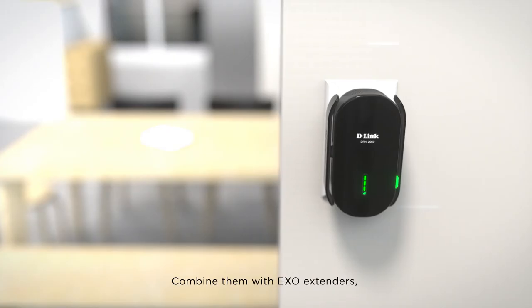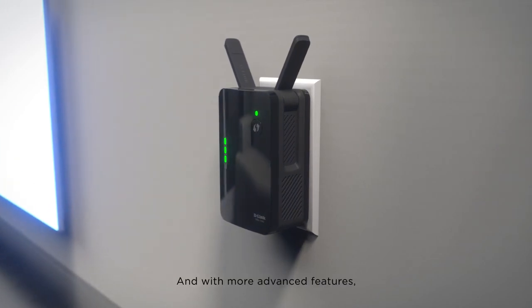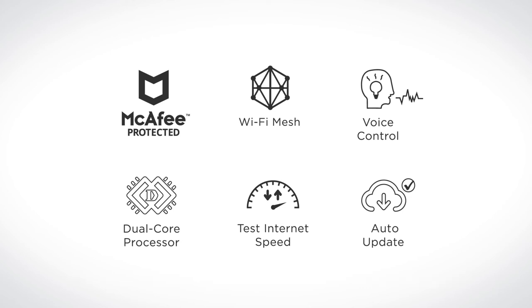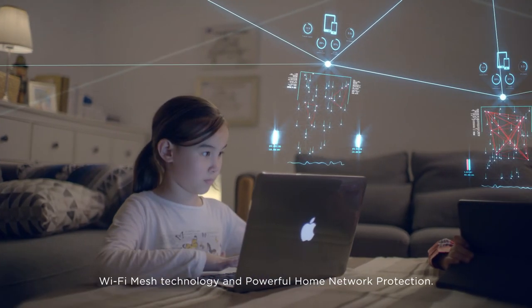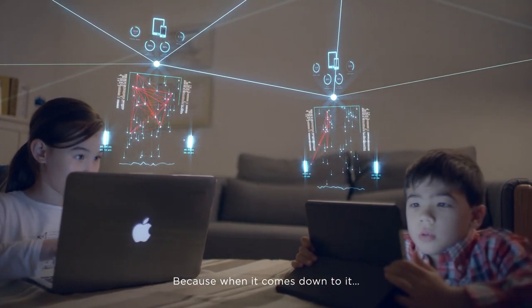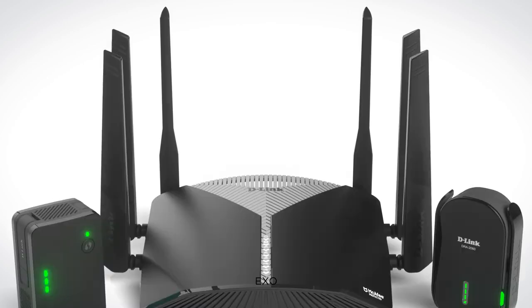Combine them with Exo extenders and you'll get exceptional coverage in every corner of your home. And with more advanced features, Exo gives you what you need to take your connected home into the future — a brave new world of voice-based smart home network control, Wi-Fi mesh technology, and powerful home network protection. Because when it comes down to it, you know you deserve more than just a better Wi-Fi signal. Exo. The future is here.